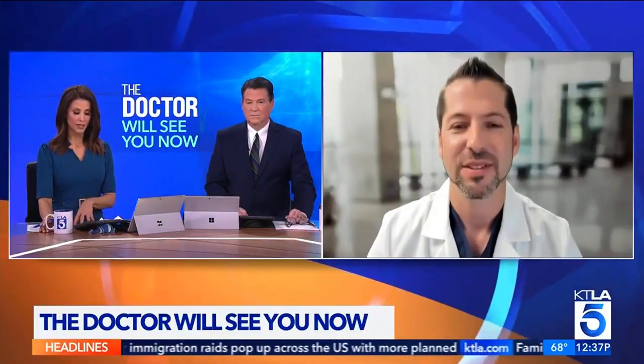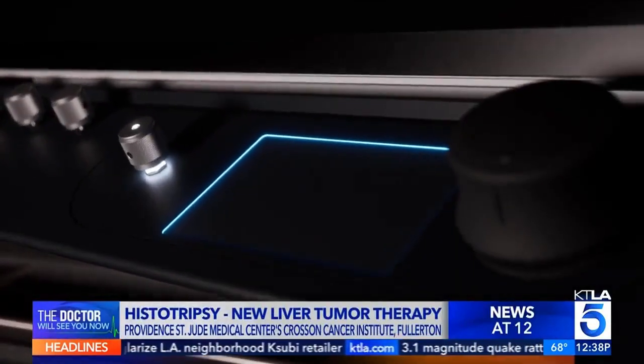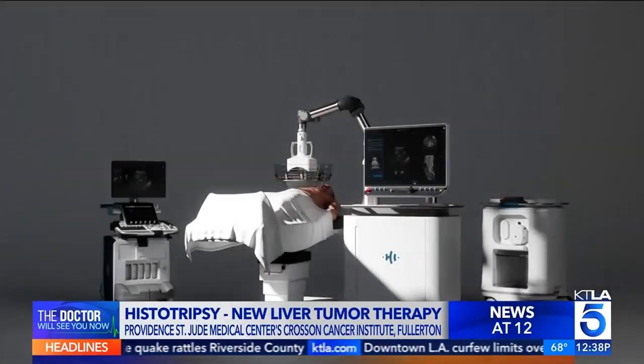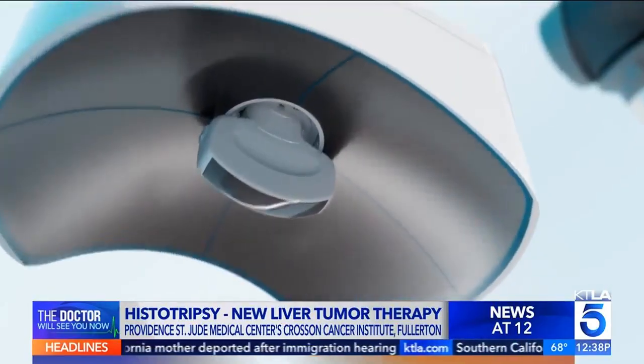Histotripsy is a revolutionary new treatment for liver tumors. The treatment allows us to treat malignant or cancerous tumors of the liver, as well as metastatic tumors — cancerous tumors that have spread from other parts of the body to the liver — and benign or non-cancerous tumors of the liver. The really amazing thing about this new treatment is that it is completely non-invasive. We're able to destroy these liver tumors without surgery, any incisions, or even so much as a needle.